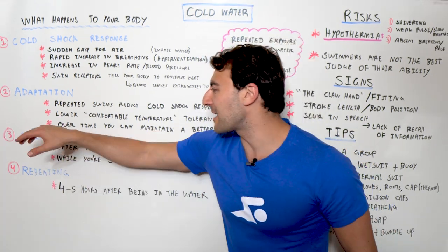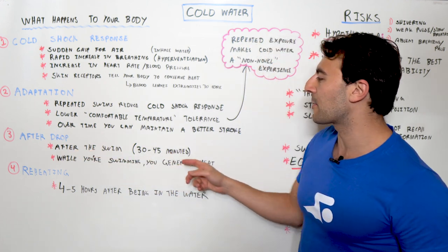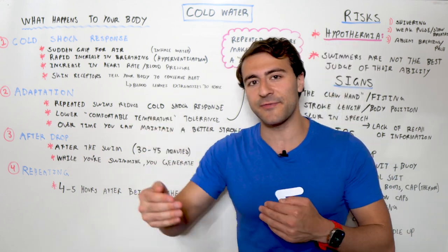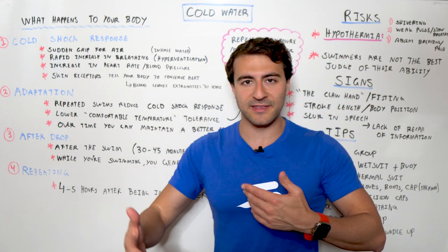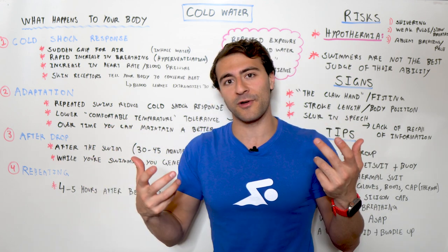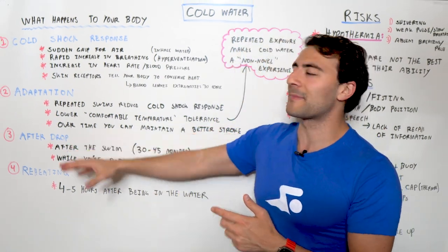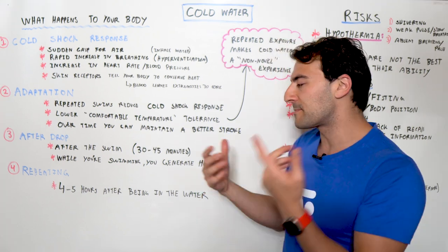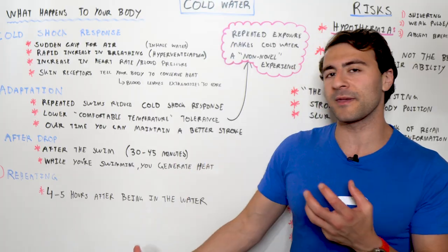After your body adapts, you have the after drop. You're in the water, then you get out, and this covers the first 30 to 45 minutes after you've left that environment. After your swim, you get out and you're still cold — you might be shivering, and it might actually intensify. If you're in the open water swimming, you're generating heat through physical activity, but your skin receptors are simultaneously trying to pull all heat inward. This really confuses your body as it tries to get back to homeostasis, and that can take up to 30 to 45 minutes.